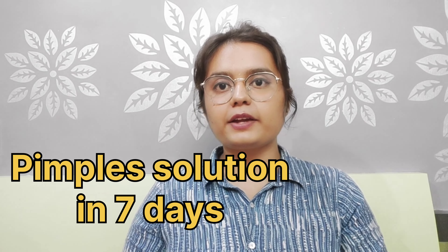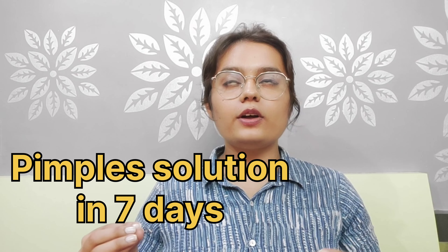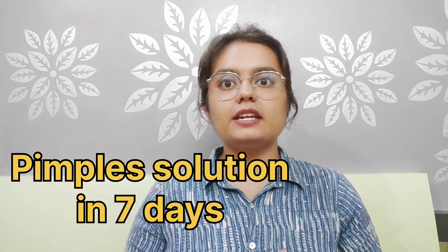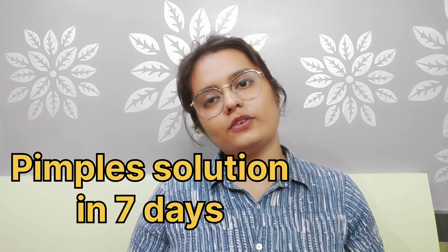Hey guys, welcome and welcome back to the channel Beauty Blender. Hope you all are doing great. Today we are going to talk about a very good moisturizer for dry skin. Watch the video until the end and don't forget to subscribe to my channel.